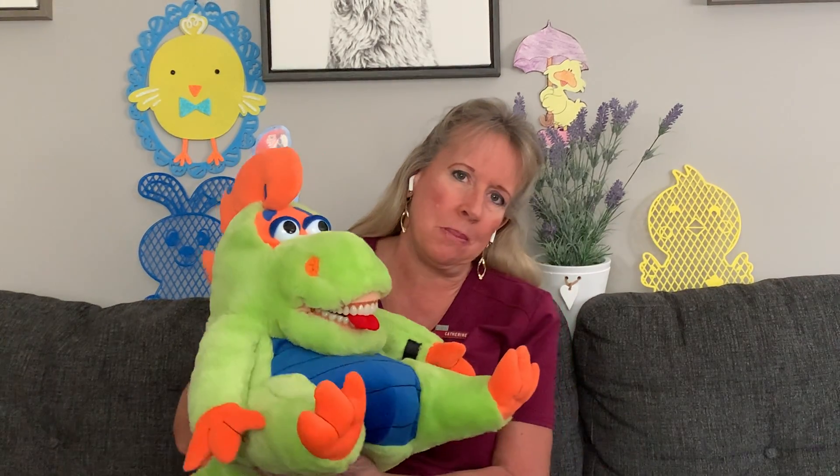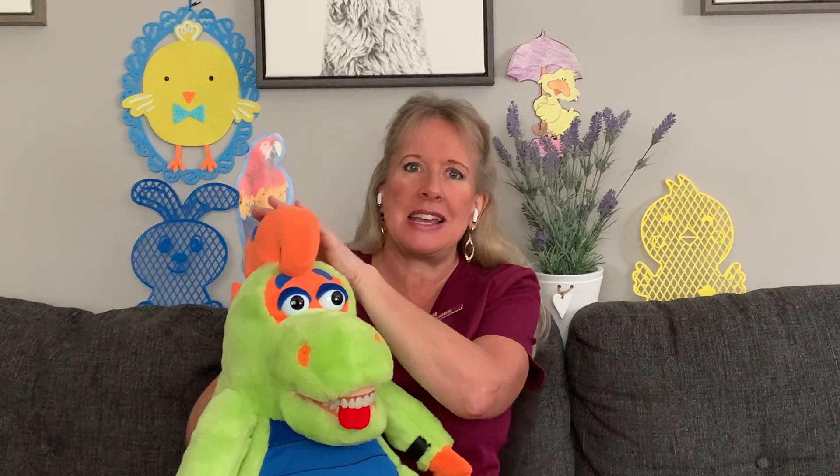Hello boys and girls, and happy spring! My name is Miss Catherine and I'm a dental hygienist. I help you take care of your teeth, and this is my very special friend, Farley the Flossosaurus. Farley's a very special dinosaur — we call him a Flossosaurus because he loves to brush and floss and take care of his teeth. Farley has a big dinosaur tail and he's a Stegosaurus, so he has plates on top, and inside his mouth he has 32 great big dinosaur teeth.